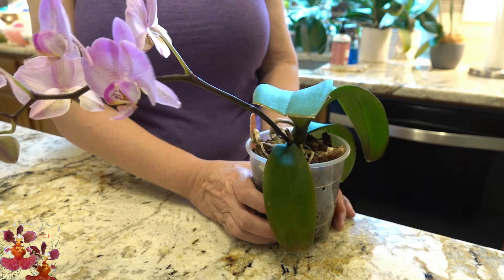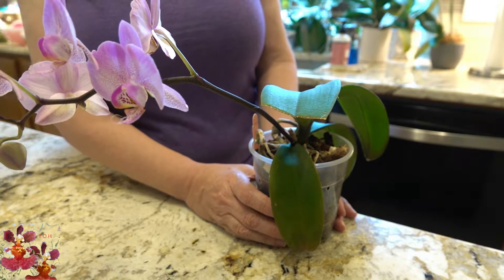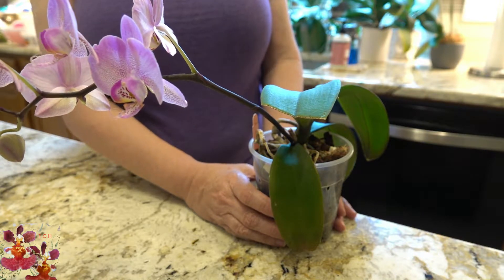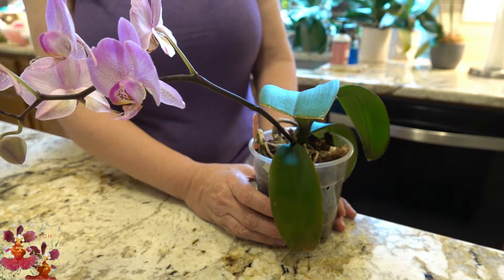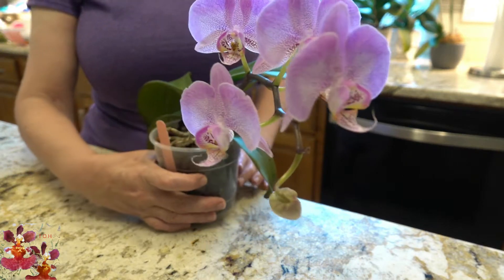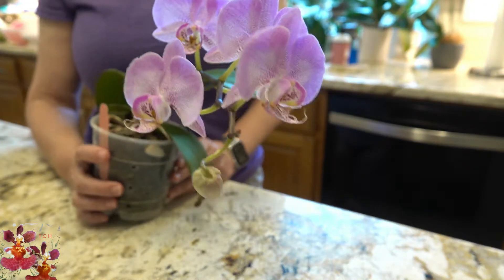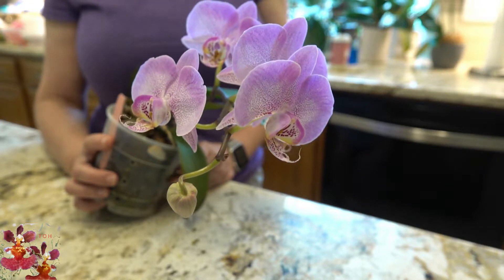Another thing that happened was that it began to get a little bit dehydrated the way that it was potted, so I had to repot it and it was somewhat stressed from that. But now you can see what it has done unexpectedly — it put on a bloom spike towards the end of the winter.